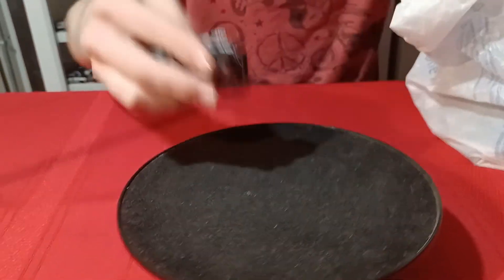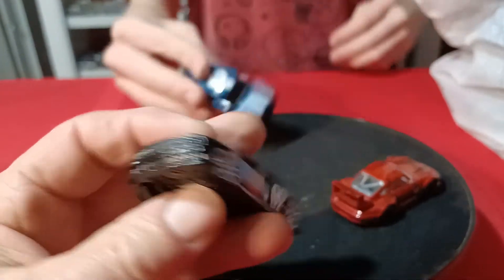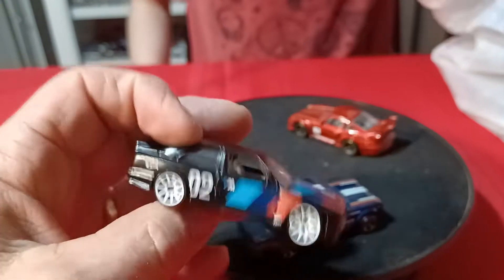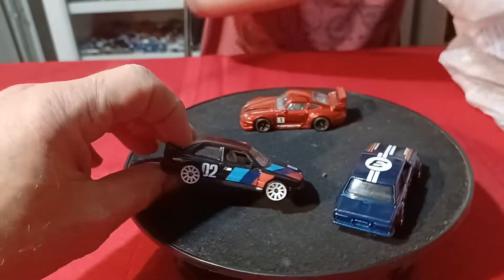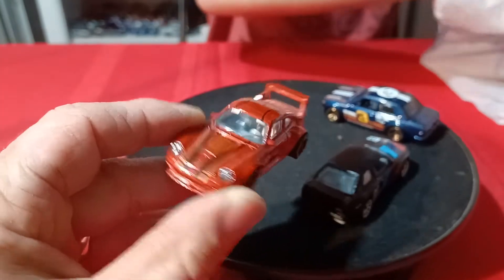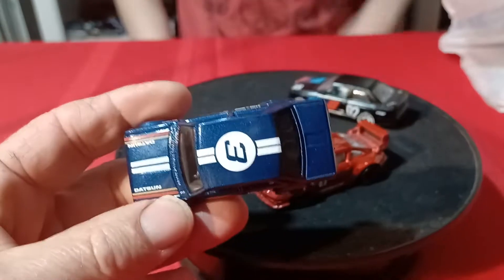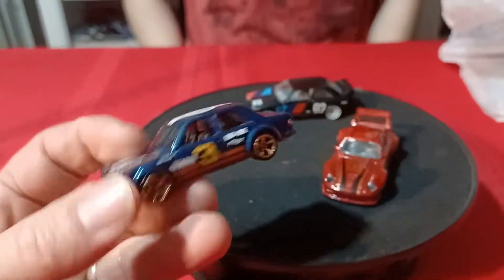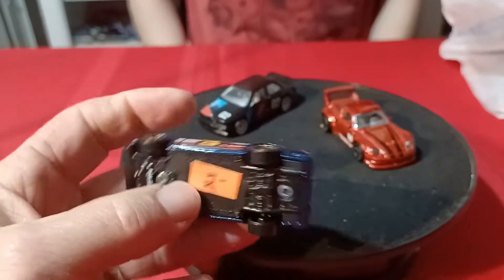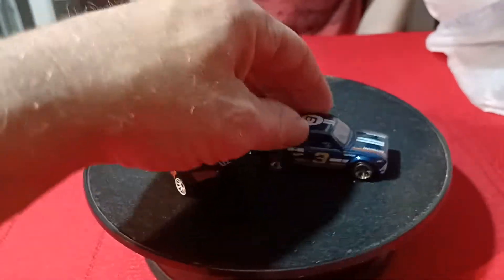We also got some Mystery Models — yeah, these are the Mystery Miles. I was never able to find these in stores, but a guy had them. Here's the BMW and the Porsche. That was nice to get these. And also the 510 in dark blue. He only had one set; he didn't have a second set. Nice to get those three.